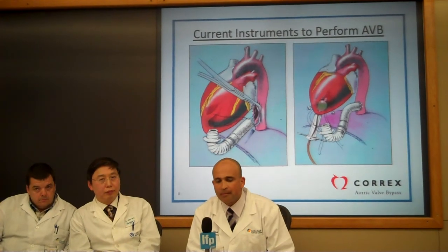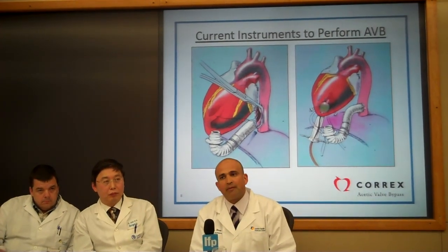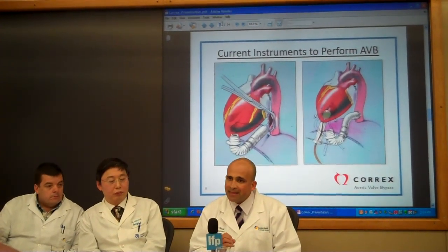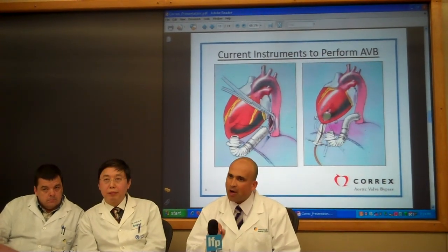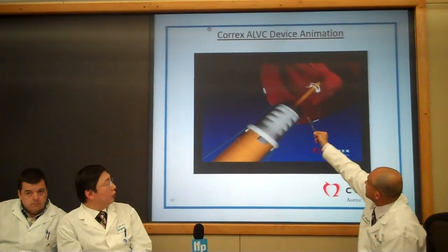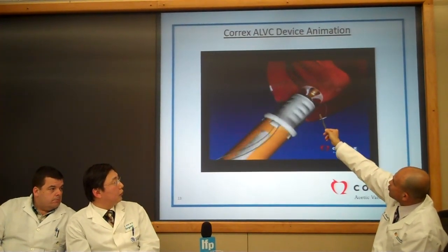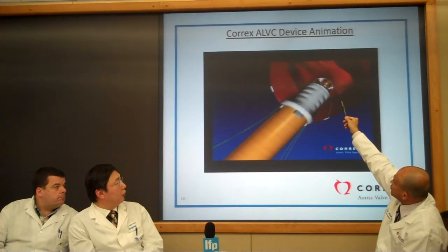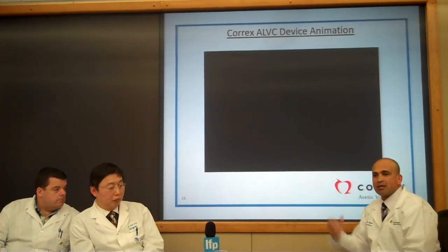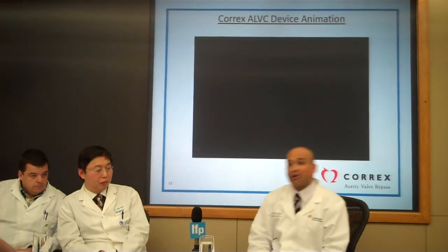Very few of these operations were being performed. However, with the creation of the Corex device, which the next video will demonstrate, we are now able to create the opening inside the chamber of the heart much more safely and insert the artificial tubing into the heart chamber. The device comes in, the balloon opens up, a knife cores a hole inside the muscle, and immediately the balloon retracts to prevent blood loss. The graft is then pushed over the device, so there is no blood, or a very minimal amount of blood expelled outwards, allowing us to perform this procedure much more safely.